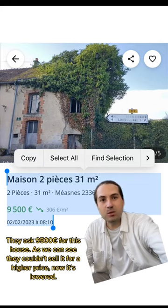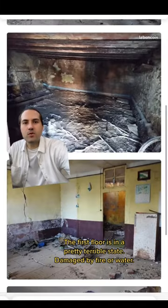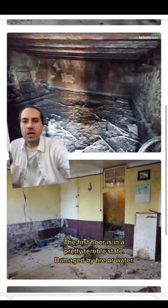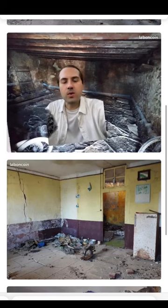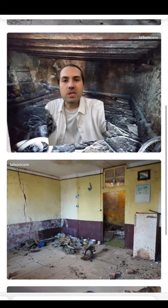As we can see, they could not sell it for a higher price and they're trying to sell it cheaper — it was updated on the 2nd of February. The first floor is in a pretty terrible state. I don't know if I can fix it myself — I don't understand if it was damaged by fire or just water. On the ground floor we can see that the wall is broken, which could be a huge problem. It could be an issue in the basement, but this house comes with a business project.